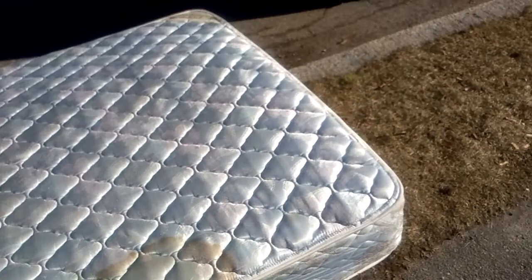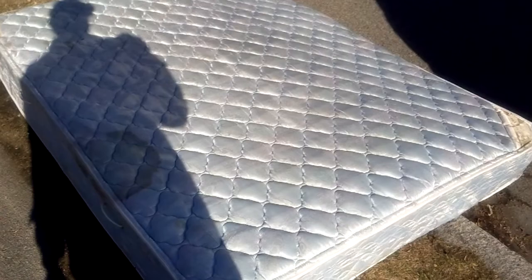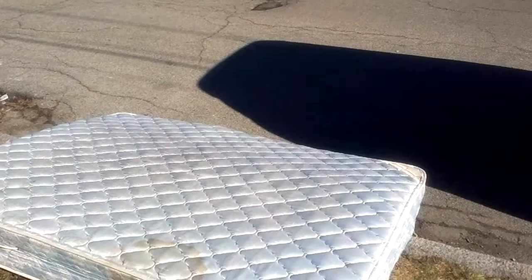It's just gonna stay out here until someone picks it up or pays to have it thrown away. So, there we have today's Junk on the Street — a nasty old mattress.